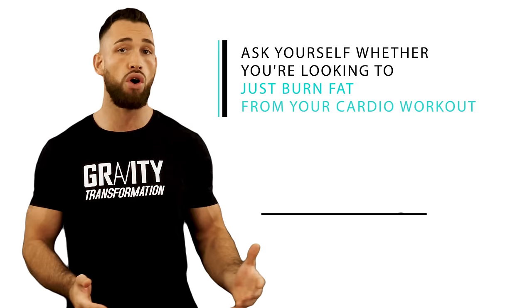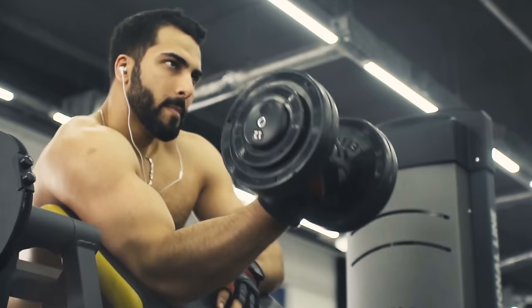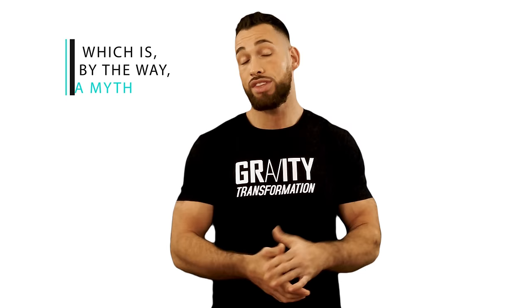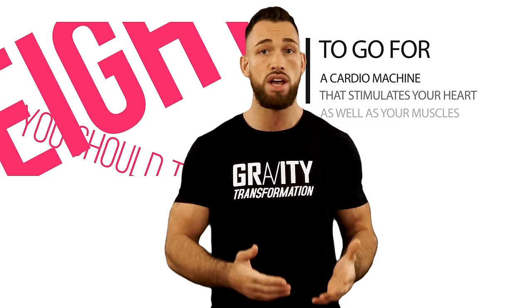Next, ask yourself whether you're looking to just burn fat from cardio or if you also want to stimulate some muscle growth. I constantly urge people to incorporate weight training since building muscle is one of the most important things you can do to burn fat and keep it off. The problem is that a lot of people, especially women, don't lift weights because they're afraid of getting bulky — which is a myth — or they just hate doing it. If you're not incorporating weights, you should try to go for a cardio machine that stimulates your heart as well as your muscles.